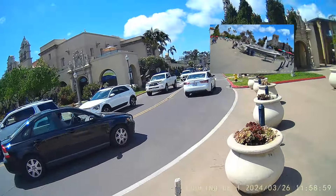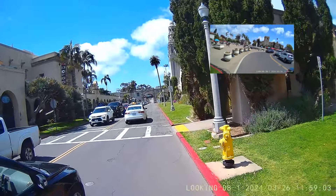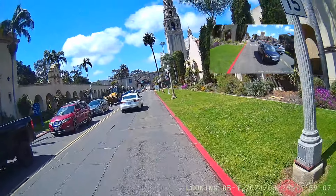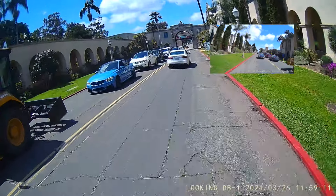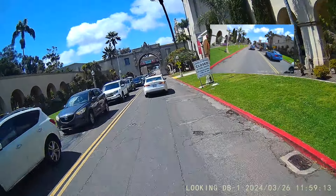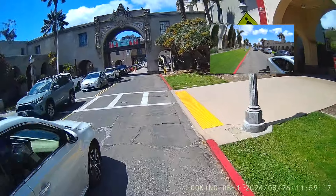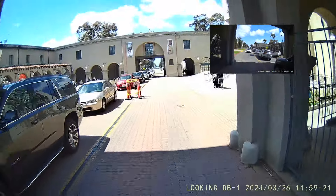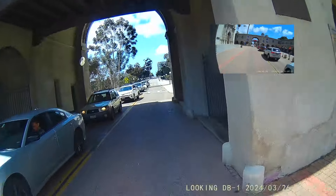And then we meet up with the road that, in my opinion, shouldn't even be here. That whole plaza we went through — the last part right before we merged with the road here — that used to all be parking, and it is so wonderful now that there isn't parking there and that it's open space for people to use. We're riding here and, in my opinion, this should be closed off to car access also.